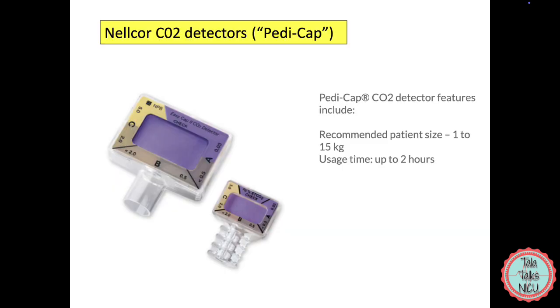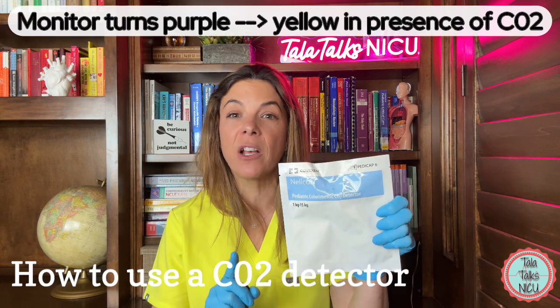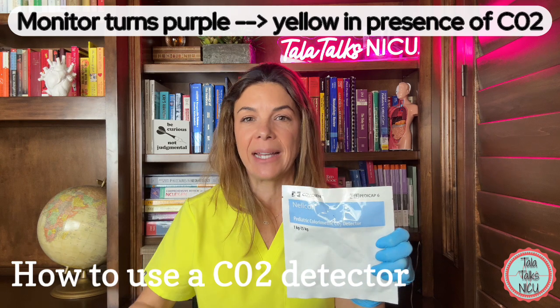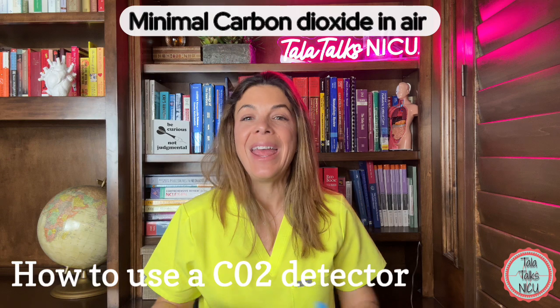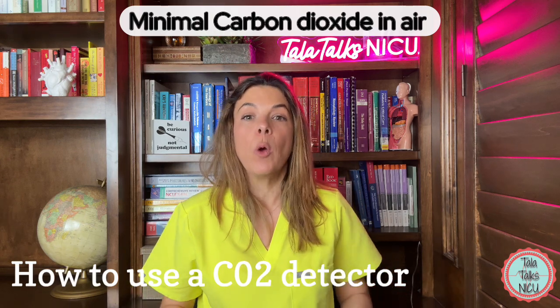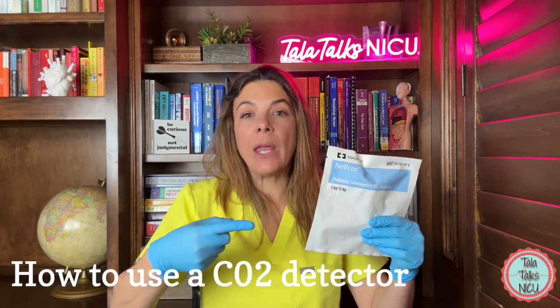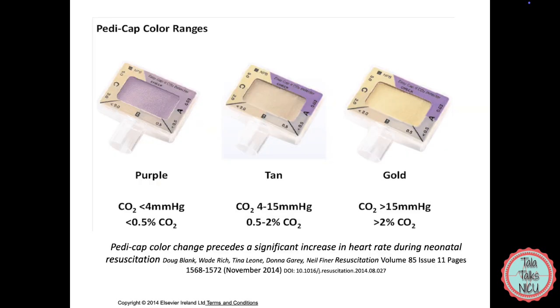PDCAP is a trade name, by the way. There are lots of different manufacturers that make different types of monitors. The vast majority of them turn from purple to yellow when they are detecting CO2. Remember that the amount of carbon dioxide in air is super low — less than 0.03% — so normally a lot of these detectors are a purple color, and then when they're exposed to carbon dioxide, it will become a more yellow color.